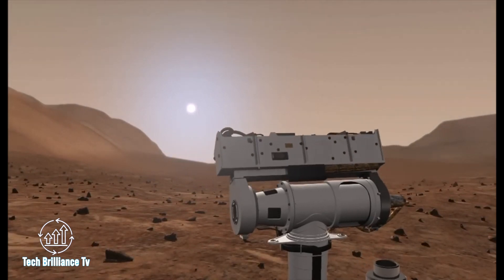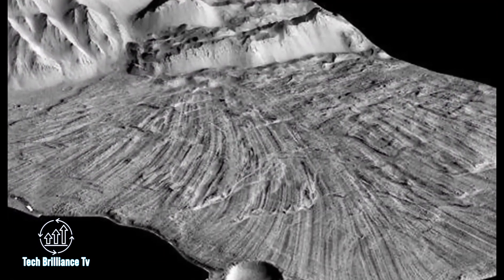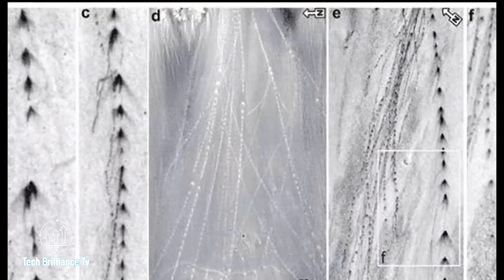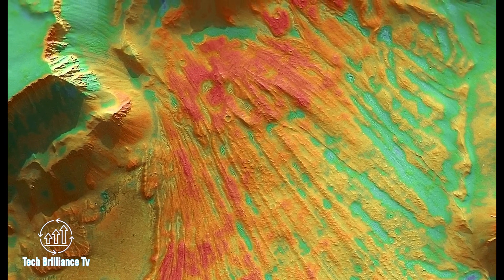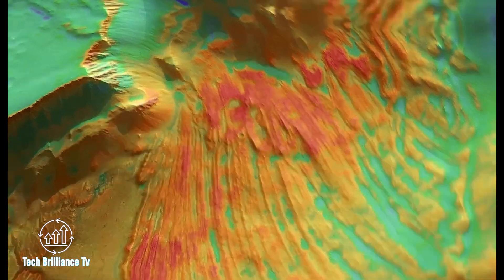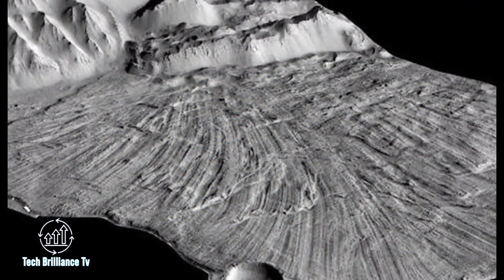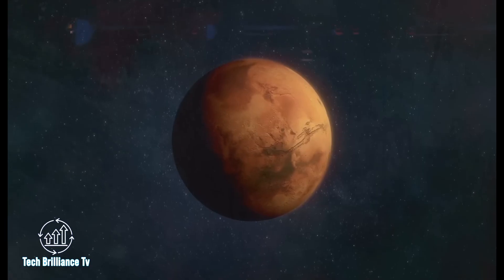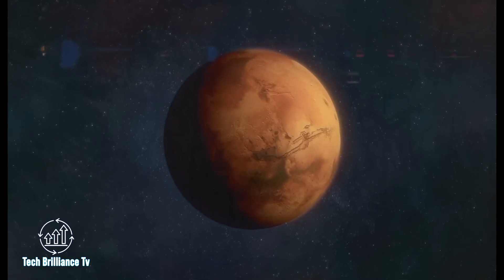Scientists have recently conducted groundbreaking research uncovering new insights into the geological activity of Mars. The slopes of Martian volcanoes are teeming with landslides and debris flows, but the discovery of over 4,500 rock traces shaped like Christmas trees has caught the attention of scientists. These patterns, typical of severe earthquakes, span a total length of 900 km, with the longest trace measuring over 2.4 km. More than one-third of these traces were not visible in images captured prior to 2006, indicating their recent formation.